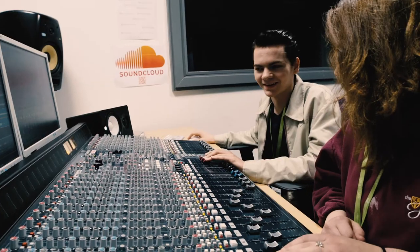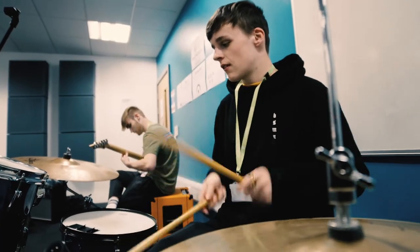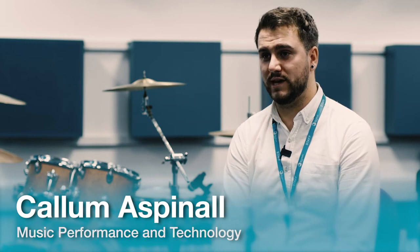We've got Leeds College of Music, again one of 13 conservatoires within the United Kingdom, as well as BIMM and Royal Northern College of Music in Manchester.